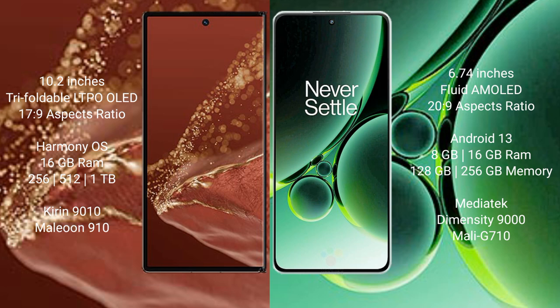Huawei Mate XT Ultimate runs on the HarmonyOS operating system. OnePlus Nord 3 runs on the Android 13 operating system.